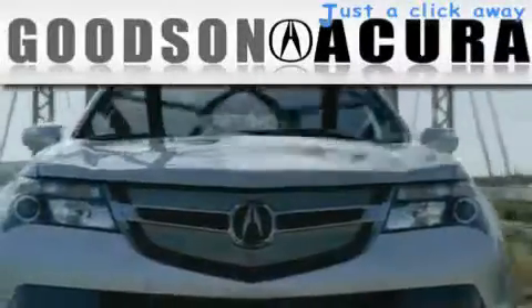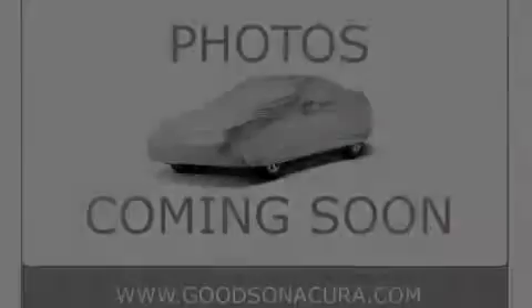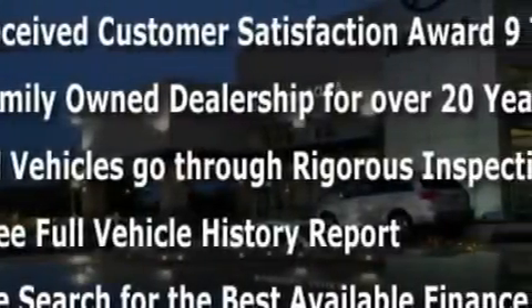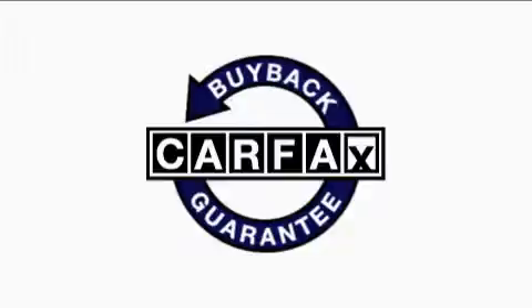Another fine vehicle offered by Goodson Acura — this is a 2004 Volvo XC90, a luxurious package designed with the finest elements in mind. This Volvo has had only one owner and it qualifies for the Carfax buyback guarantee. Contact us today and schedule your opportunity to see this SUV in person.